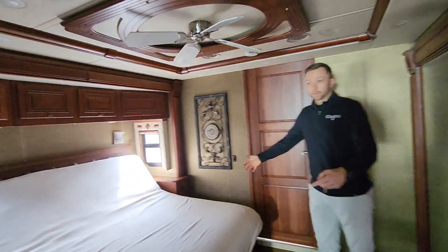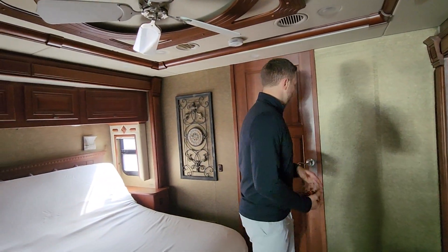Adjustable king-size bed. Slider pocket door so you can totally close off this bedroom.